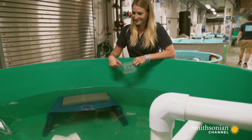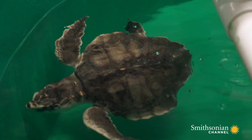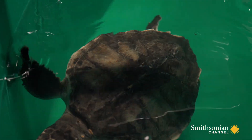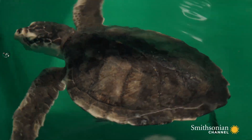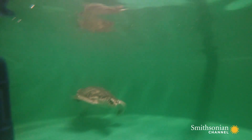Dr. Boylan wants the turtle to recover strong enough that when he puts it back in the water, he has no fear about it living on its own. For now, Glenn's breathing is less labored, but he's still not ready for release. That won't happen until the bulla is completely gone. Only time will tell if his lungs will heal and he can return to the wild.